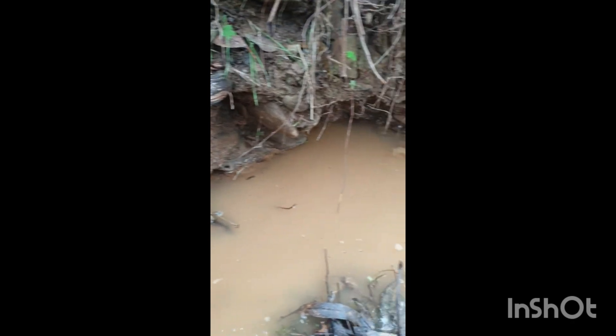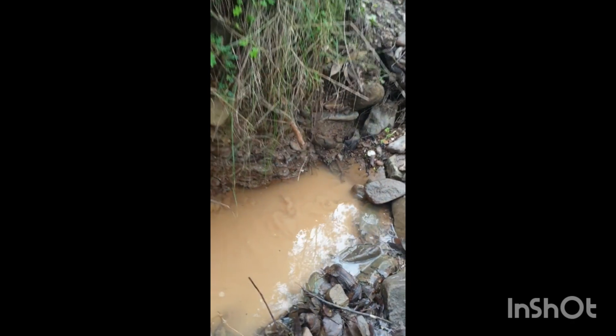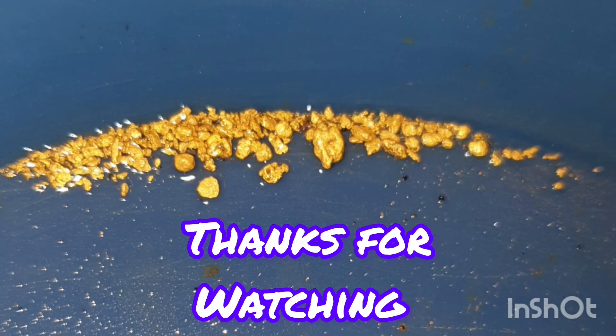Alright, this is the end result for the digging for the day — and yes guys, I did fill my hole. Always remember to fill your holes. This was the result for about 3 hours of high banking — very bloody happy with this.